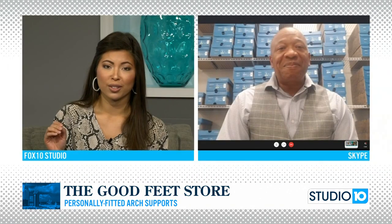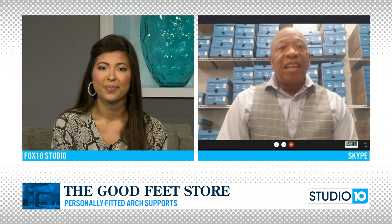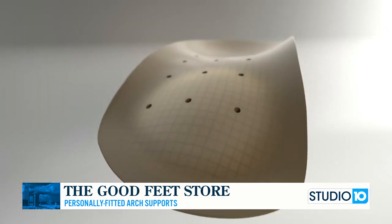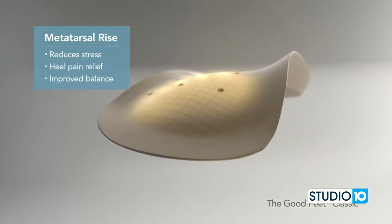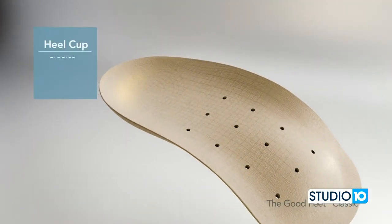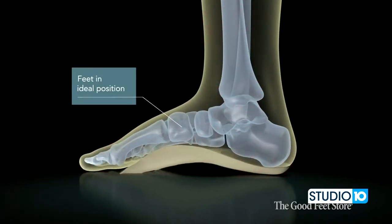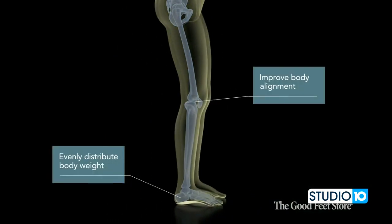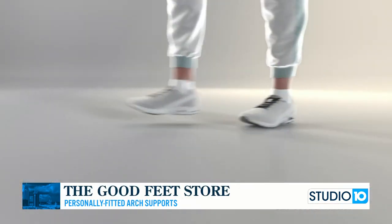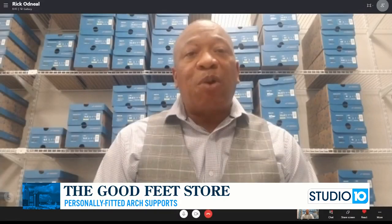Rick, these arch supports — are they just kind of an insert that you can put into any and every shoe? Yes, great question. Our supports not only help you with the pains you may be experiencing, they also allow people to get back to living the lifestyle they truly want to live. With the COVID pandemic, a lot of people are getting back out and getting active. Our supports can go in any shoes — whether it's a flat shoe, a work boot, an athletic shoe, high-heeled shoes, platforms, sandals — any type of shoe, our supports will work.